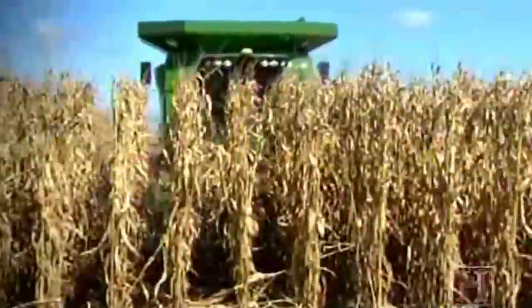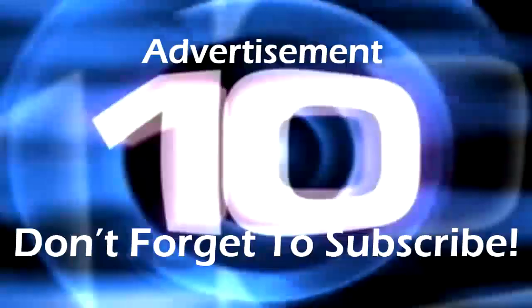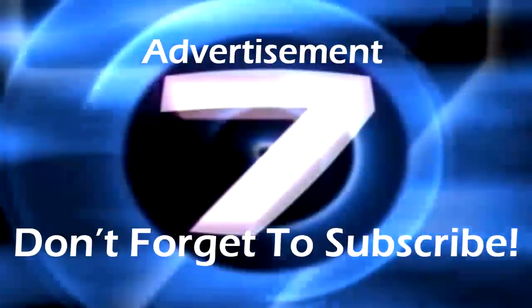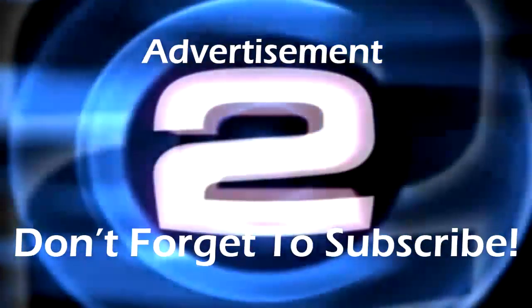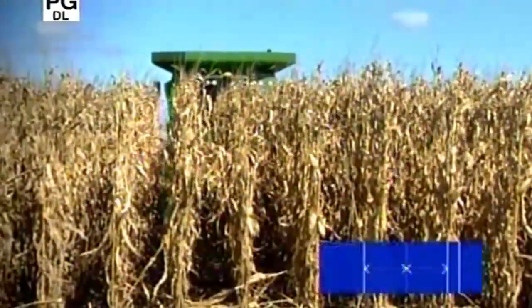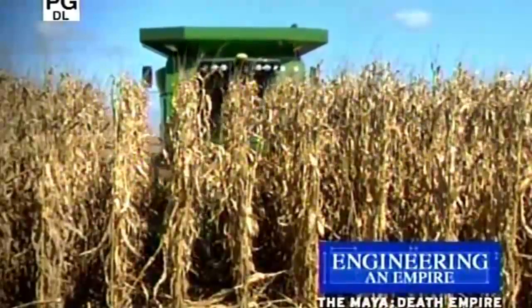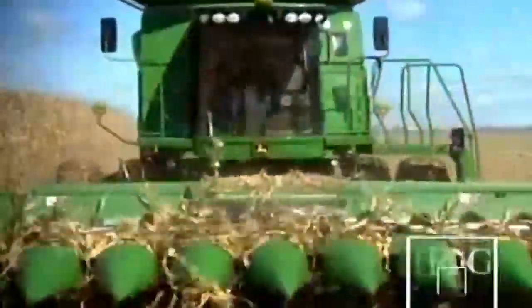In the American Midwest, one harvest has eliminated the human hand entirely and put the picking and packing house on wheels. America's biggest harvest has eliminated hand picking and put the farmer at the wheel of a computer-controlled, maximum-efficiency machine.